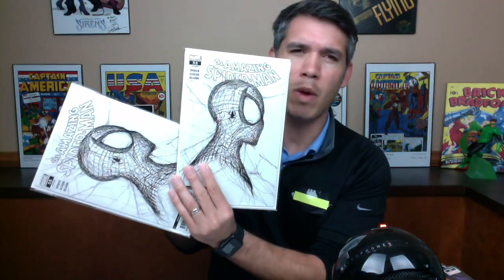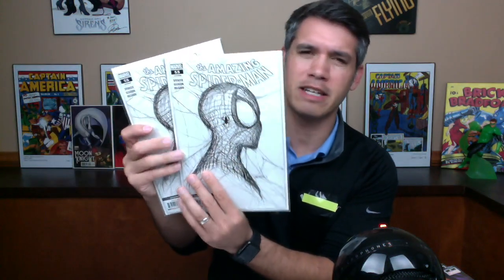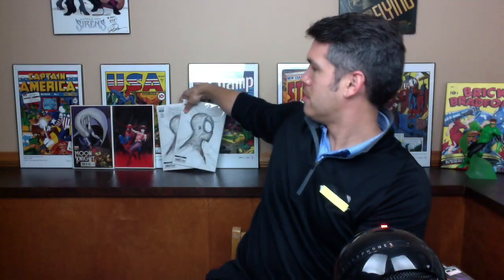I also got a couple of these Patrick Gleason web heads — like one in 50 or one in 25, something like that. Those were the ones that I was pretty excited about in the last couple of videos I did two months ago.